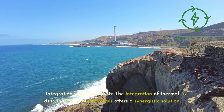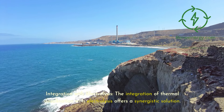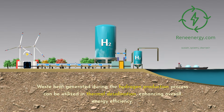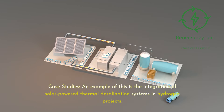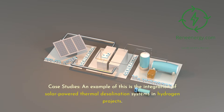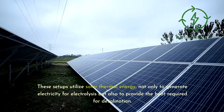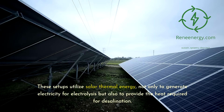Integration with electrolysis: the integration of thermal desalination with electrolysis offers a synergistic solution. Waste heat generated during the hydrogen production process can be utilized in thermal desalination, enhancing overall energy efficiency. An example of this is the integration of solar-powered thermal desalination systems in hydrogen projects. These setups utilize solar thermal energy not only to generate electricity for electrolysis but also to provide the heat required for desalination.